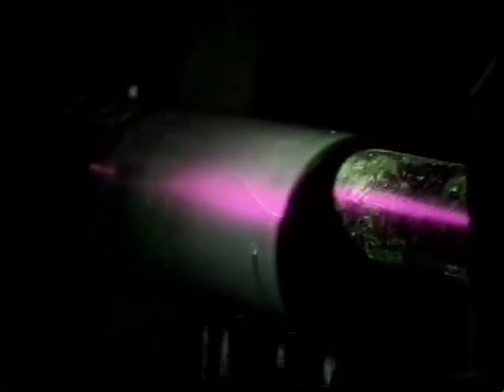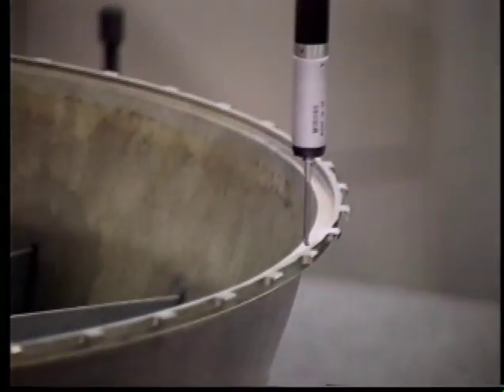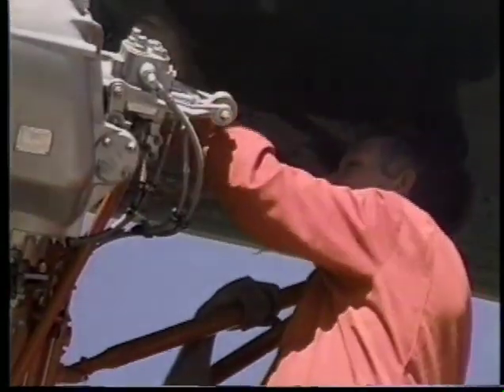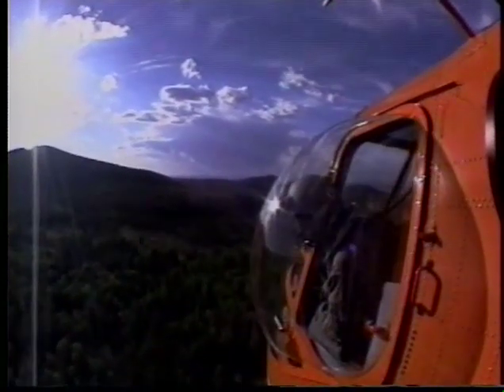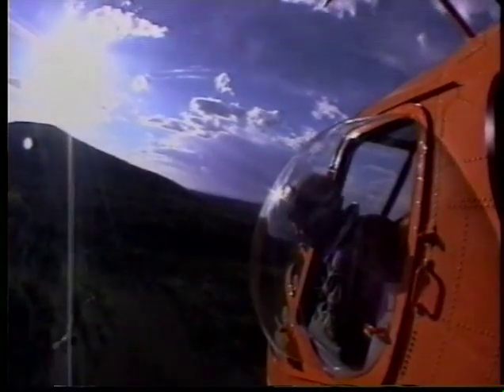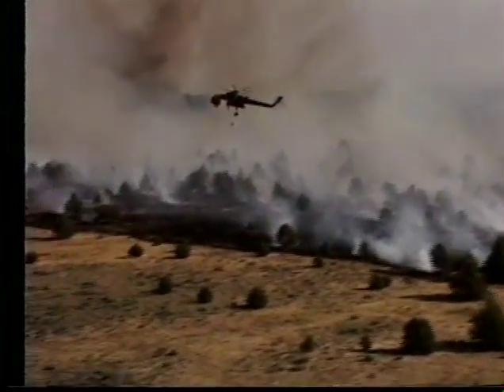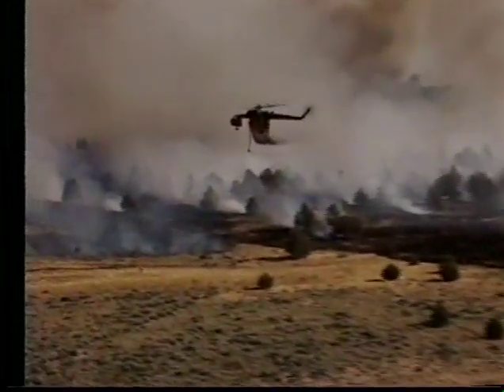Since 1992, when Ericsson Air Crane obtained the type certificate and became a licensed manufacturer of the S-64 Sky Crane helicopter, the Central Point hub of operations has maintained complete facilities for the overhaul and repair of all S-64 parts and components. This comprehensive system of computerized aircraft parts tracking and worldwide support keeps the Ericsson S-64 Air Crane helicopter one of the most reliable aerial delivery systems available today.